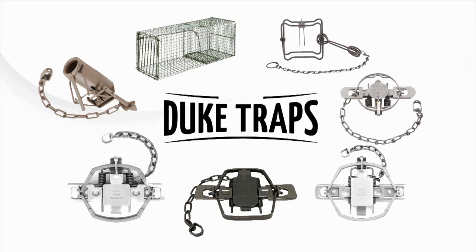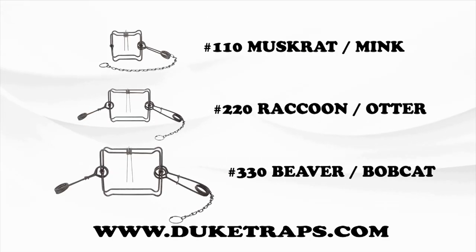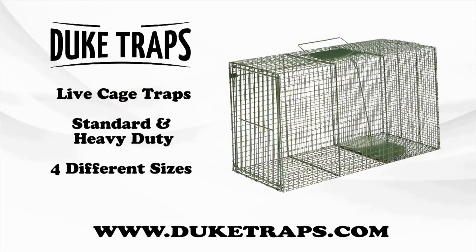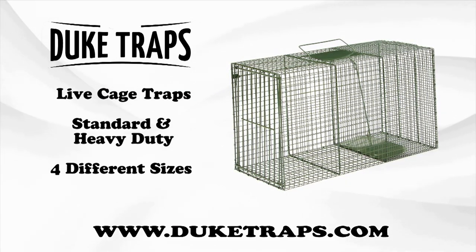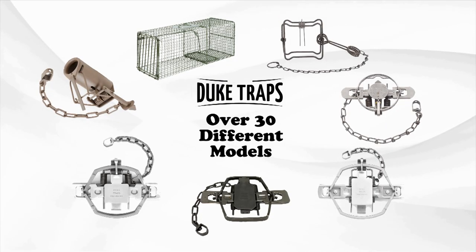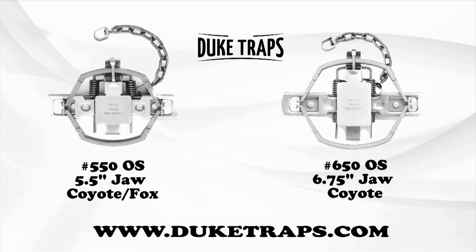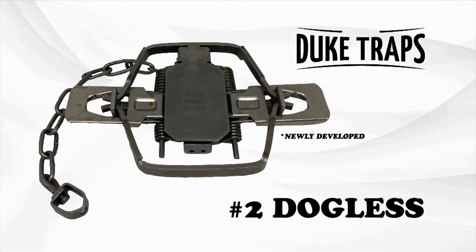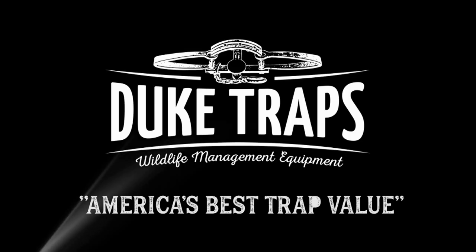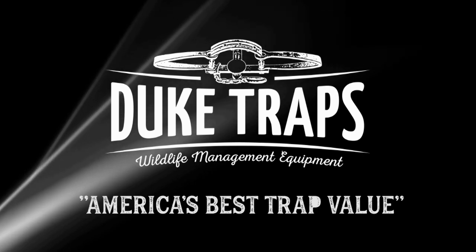Duke Traps has the most complete product line of game traps in the world. Check out the full line of body grippers for beaver, raccoon, muskrat, and more. Duke has homeowners covered as well with a full line of standard and heavy-duty live cage traps. Duke has over 30 models of animal control devices. Duke now offers the number 550 and larger 650 coil springs, plus their newly developed number 2 dogless for catching coyotes. Get more information at DukeTraps.com — Duke, America's best trap value.